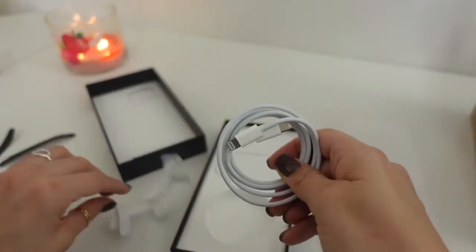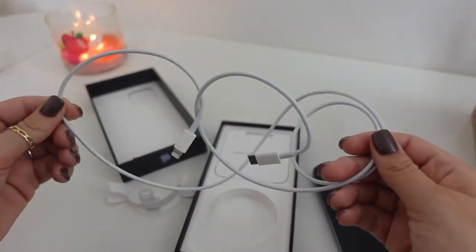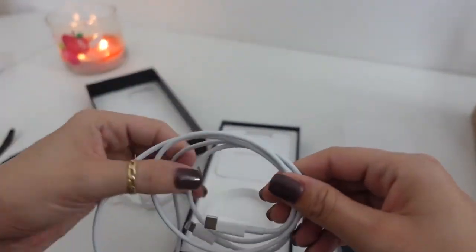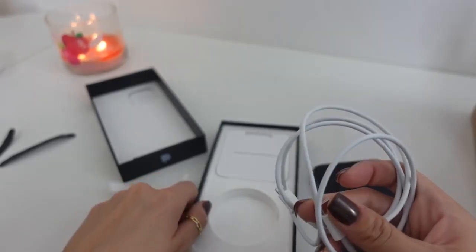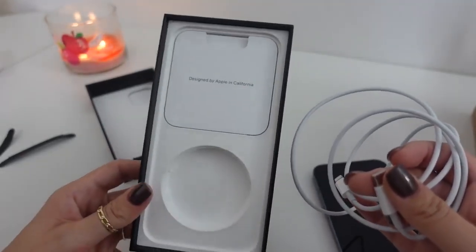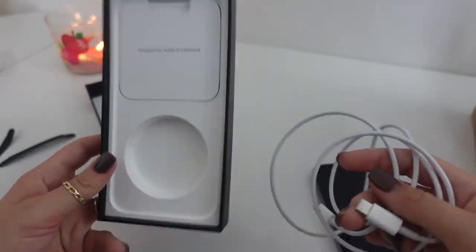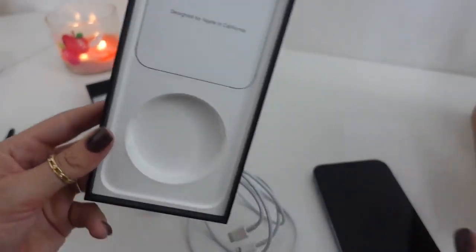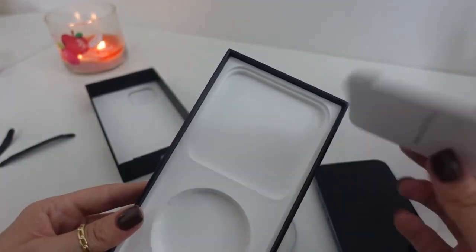The cable is Lightning to USB-C, and I actually already have the MagSafe charger. I have two of the bricks, which do charge your phone so much faster, so I love that. I do think it's a little cheap on Apple's part — I remember last year when I got the new phone and I was like, oh great, they don't actually include a brick anymore. Apparently they're trying to cut down on their carbon footprint, but I think it's just an excuse to not give us a charger.